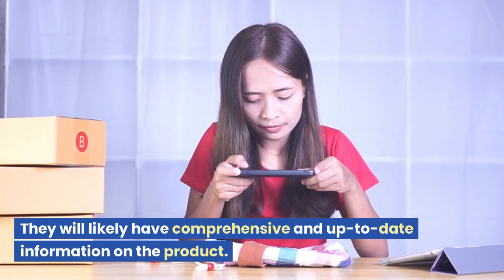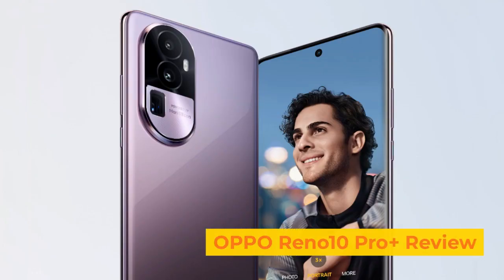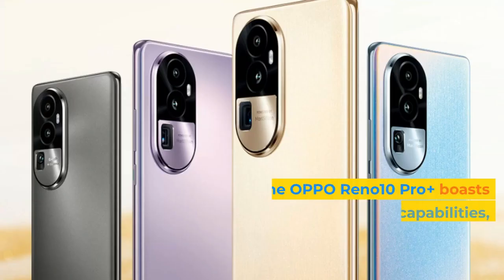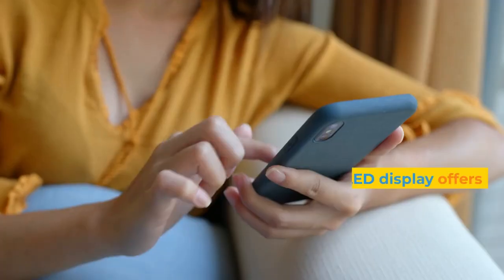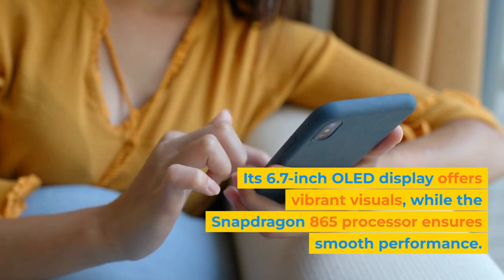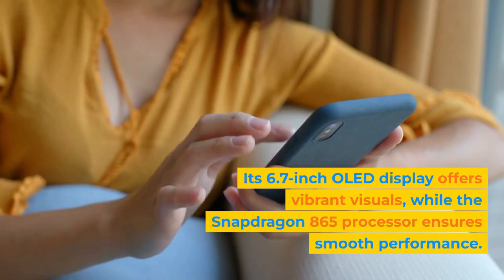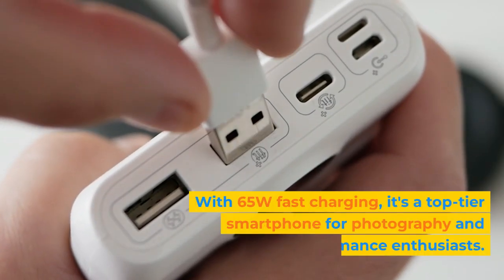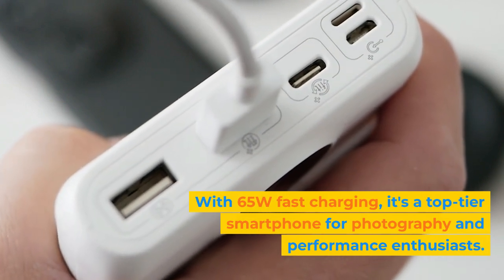Oppo Reno 10 Pro Plus Review. The Oppo Reno 10 Pro Plus boasts impressive camera capabilities, capturing stunning photos with its 50MP quad camera setup. Its 6.7-inch OLED display offers vibrant visuals, while the Snapdragon 865 processor ensures smooth performance. With 65W fast charging, it's a top-tier smartphone for photography and performance enthusiasts.